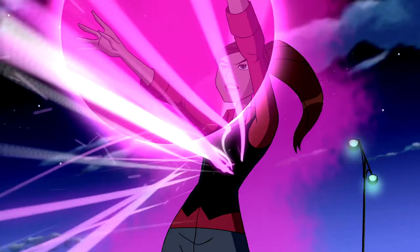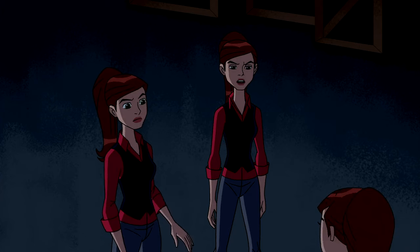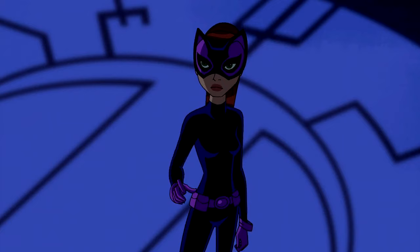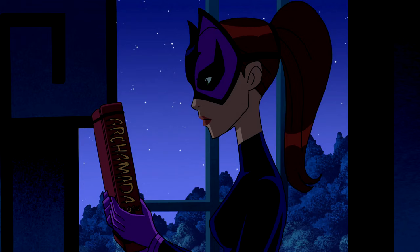In Season 3, Episode 15, Gwen gains the ability to travel back in time using spells from a spell book she stole from Hex, Charmcaster's uncle, who also happens to be a very powerful magician.